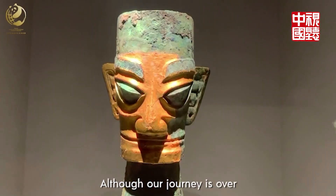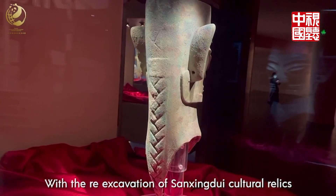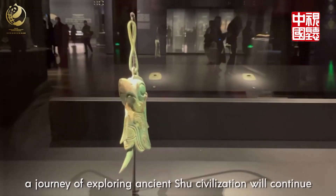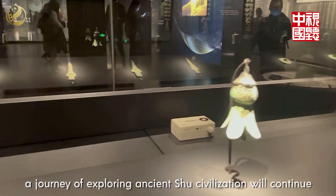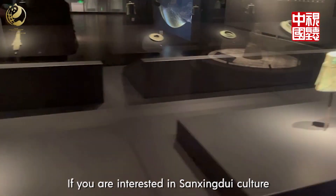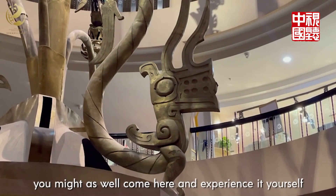Our journey is over. With the great exhibition of Sanxingdui relics, a journey of exploring ancient civilization will continue. If you are interested in Sanxingdui, you might as well come here and experience it yourself.